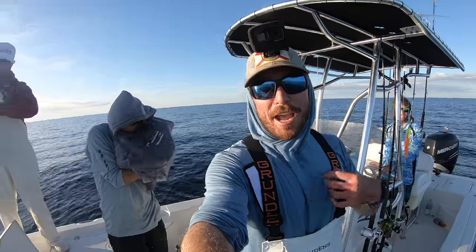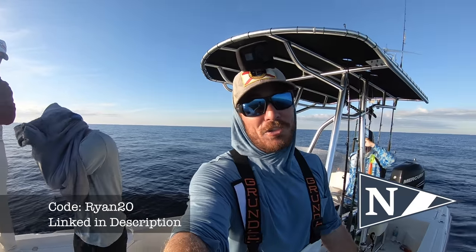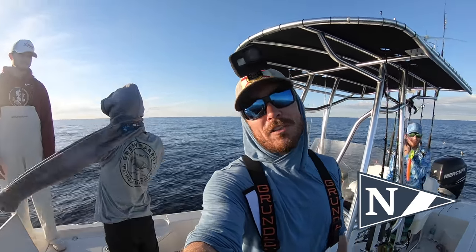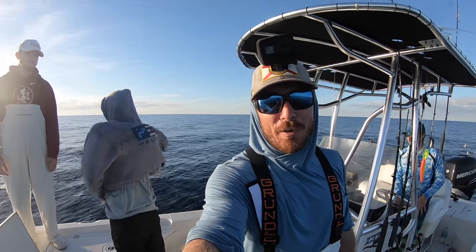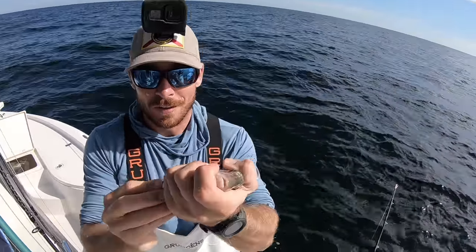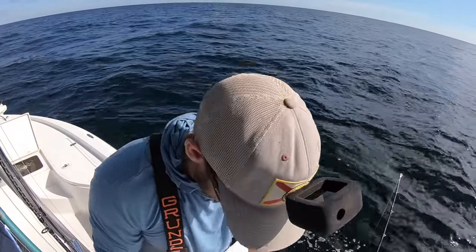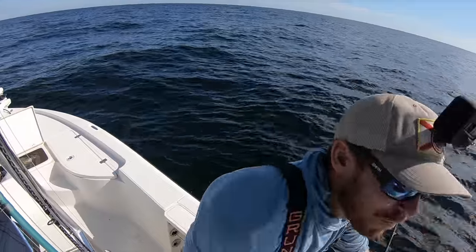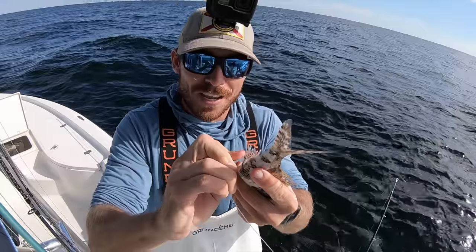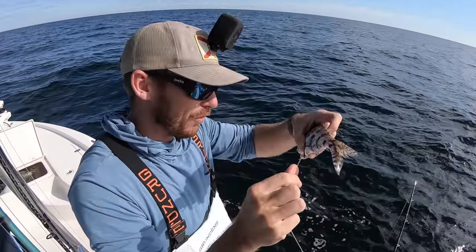Quick shout out to the team at Navalis Apparel - definitely becoming my favorite shirts to wear. They're huge supporters of the channel, so give them a like, check them out on Instagram, and check the links in the description. Great brand all around. So all the boys are using the butt hook method and everyone is hooking up. I was doing a nose hook and wondering why I was different - turns out the secret sauce is hooking right through the butt. Let's see if it works.